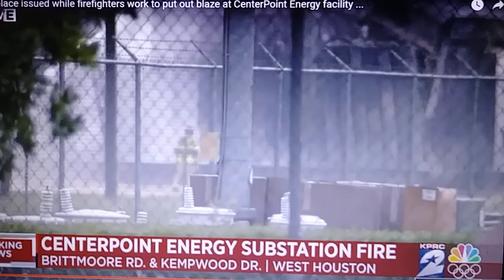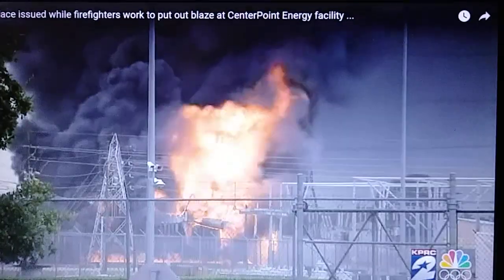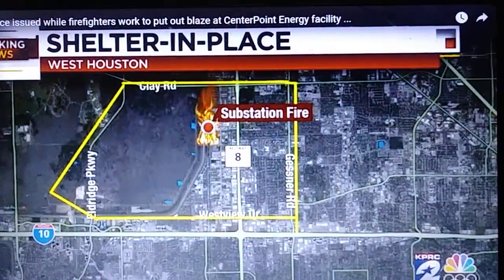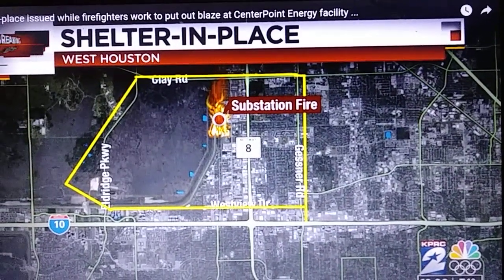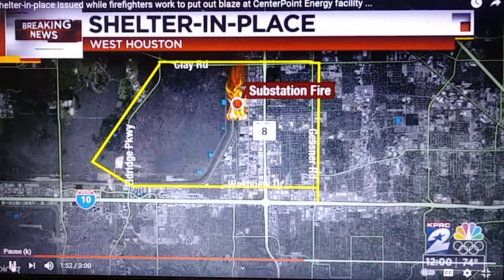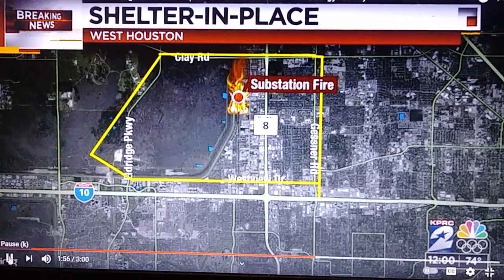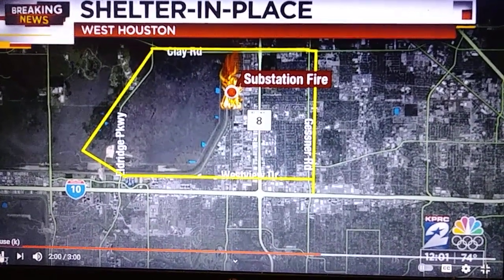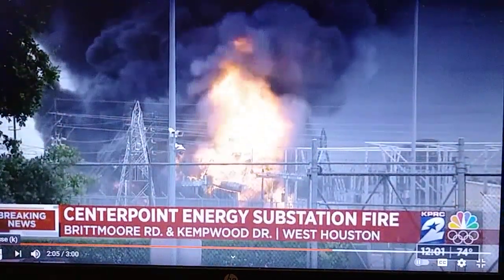There is a shelter in place for this area. Firefighters say residents should be getting an alert from the City of Houston Office of Emergency Management about the shelter in place, including information on how long they should remain sheltered. There are multiple City of Houston response teams on scene, including the hazardous materials response team.